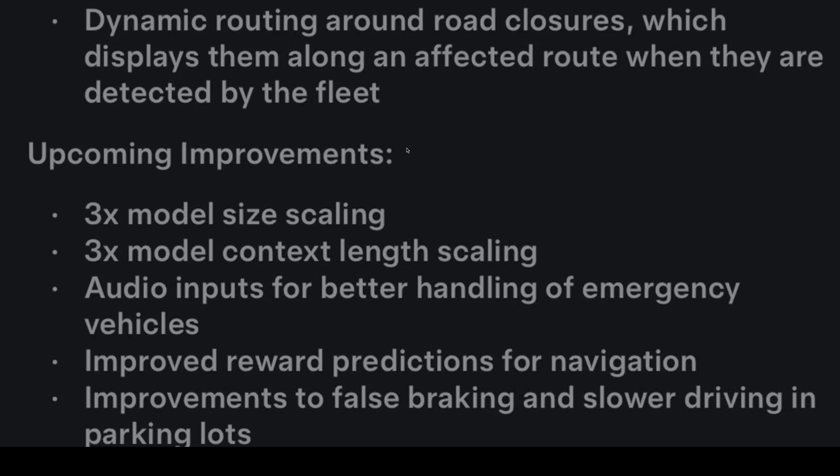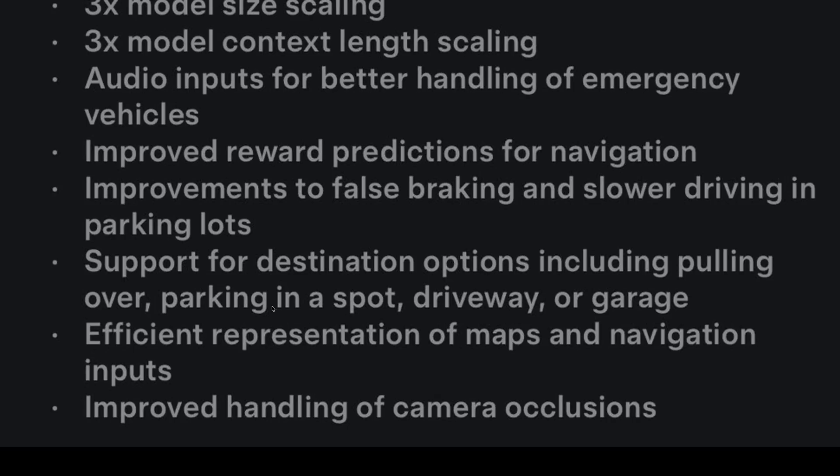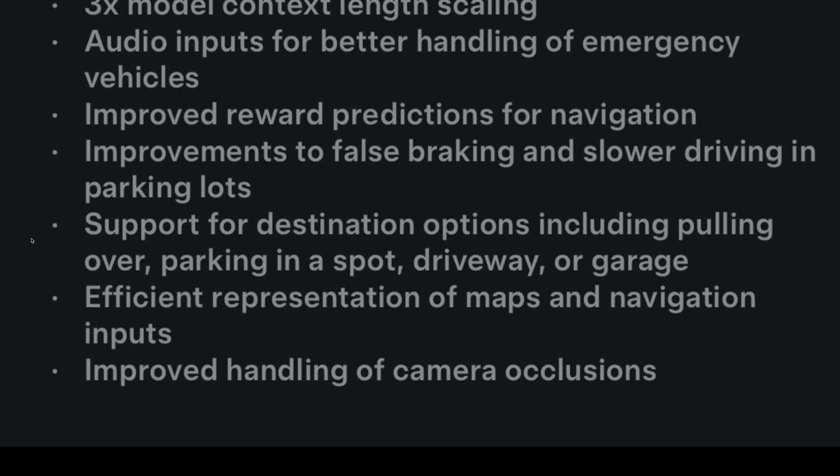And now, upcoming improvements — so to be clear, what we're seeing now in 13.2 does not include these: 3x model size scaling, 3x model context length scaling, audio inputs for better handling of emergency vehicles — e.g., you hear the sirens of an ambulance or fire truck, the vehicle's going to listen as well as see. Improved reward predictions for navigation. Improvements to false braking and slower driving in parking lots. This next line really smells like robotaxis: support for destination options including pulling over, parking in a spot, driveway, or garage — so you can choose how you want to arrive. Efficient representation of maps and navigation inputs, and improved handling of camera occlusions — a blockage stopping the camera from seeing, or at least partially.